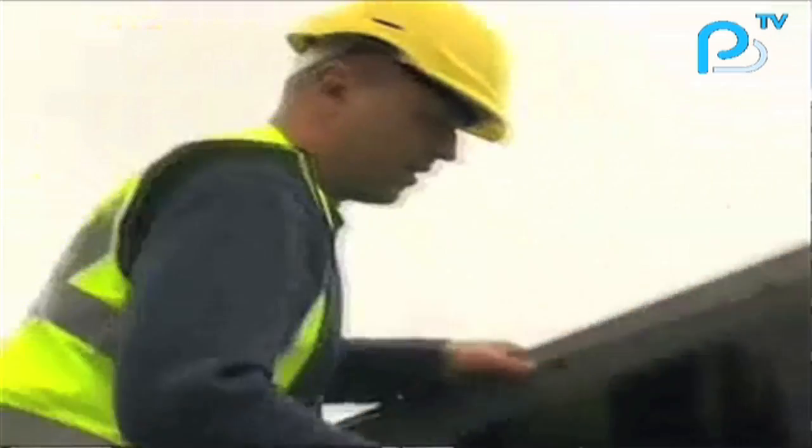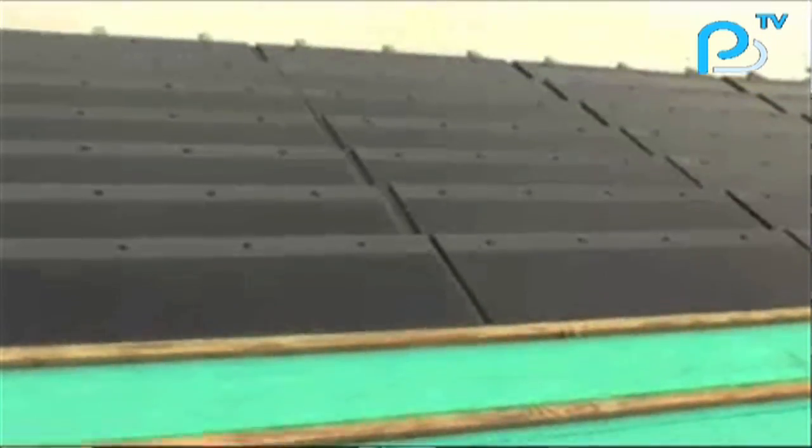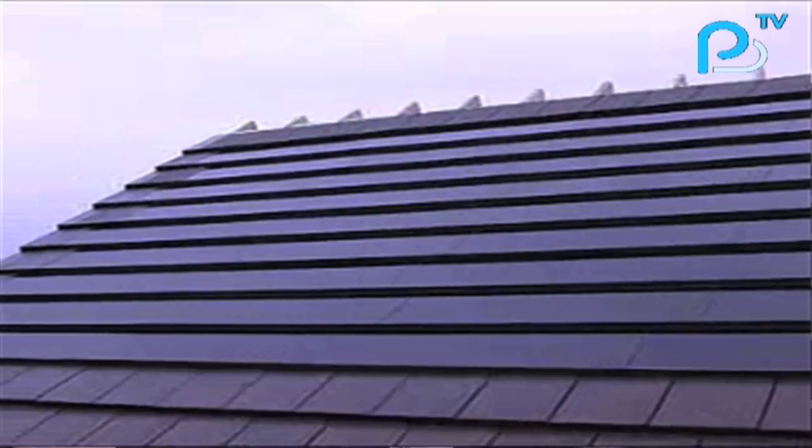Today we get energy from a distance, over long wires, from things that generate horrible CO2. Over time that should be at the place you need it — the point of need. We believe buildings themselves, using the sun, shall generate the energy that people need to live in and use those buildings. A lot of our work is putting solar products into the built environment.